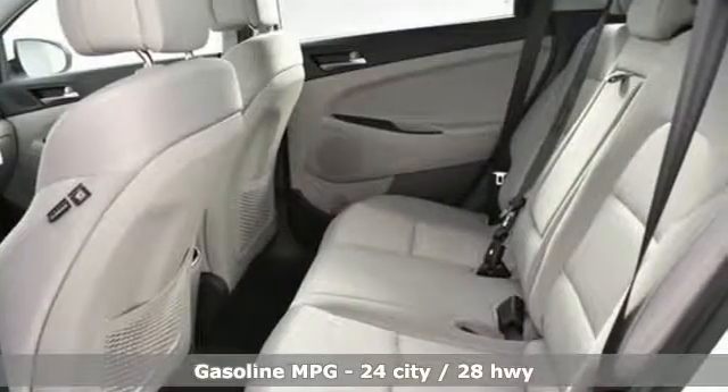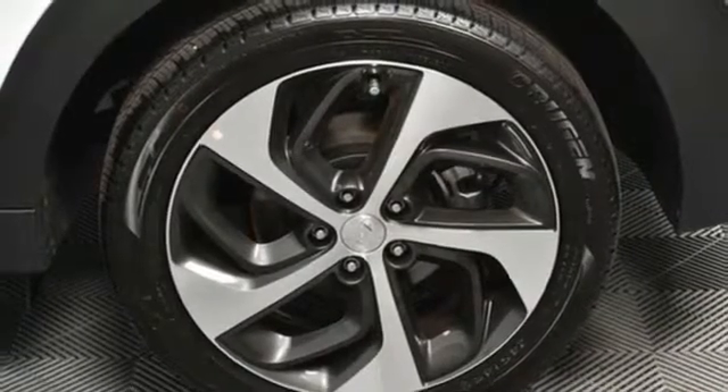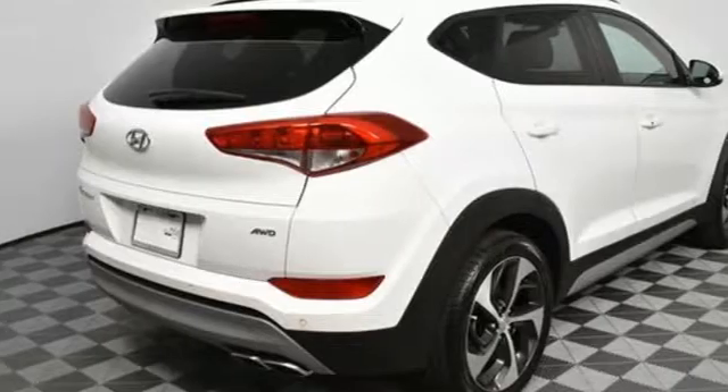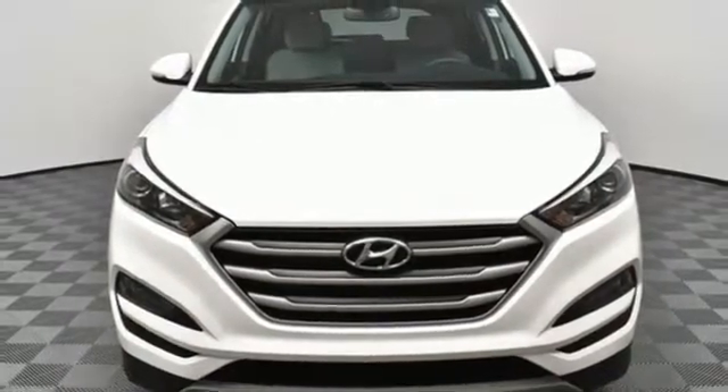Rear parking sensors, wireless phone connectivity, front heated bucket seats, turbo inline four-cylinder engine, hands-free liftgate, electronic shift on the fly, and power heated mirrors. Take it for a test drive today.